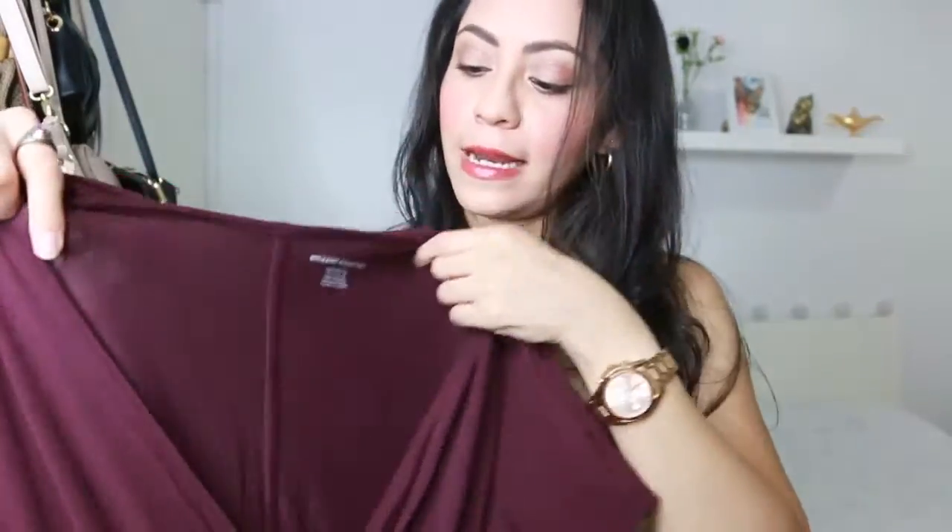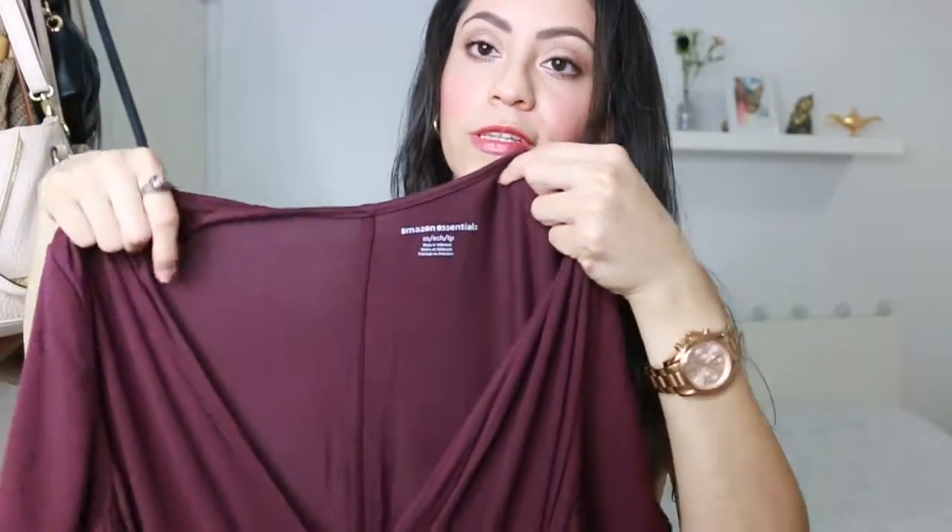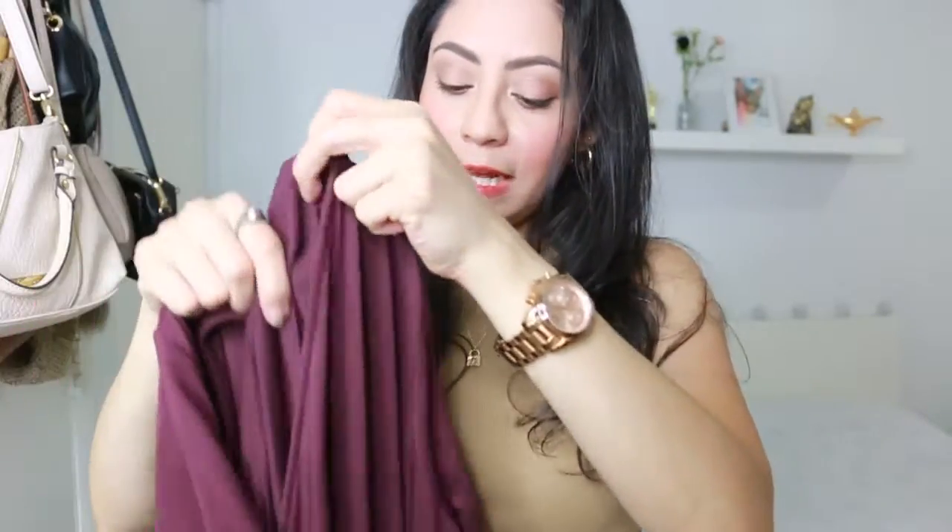The next dress is this red wine color. The material is not too thin and not too thick — it's right in the middle. As you can see, it has sleeves and a V-neck cut on the front, which I love on these types of dresses. The weight of the dress feels a little heavy, and it fits so nicely. Then here it has a ribbon — you can style the ribbon however you want — and it's about knee length.